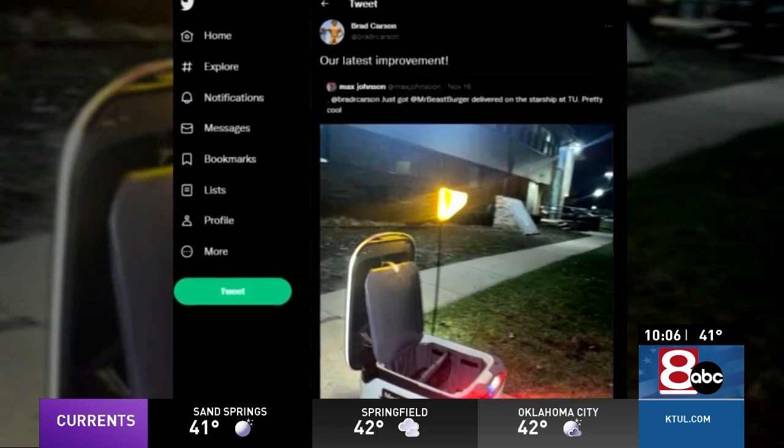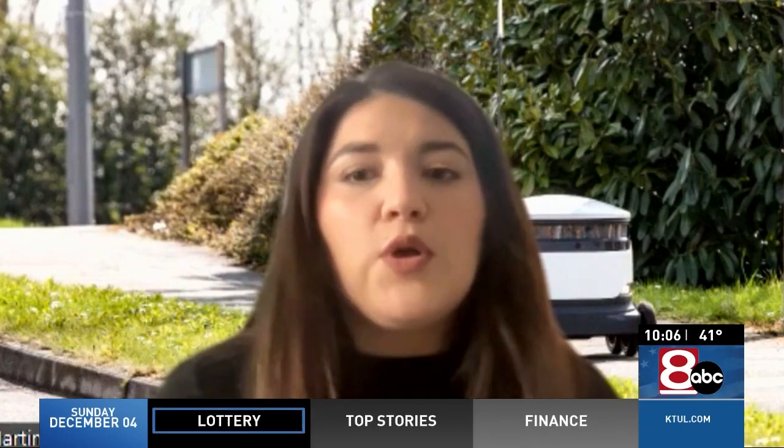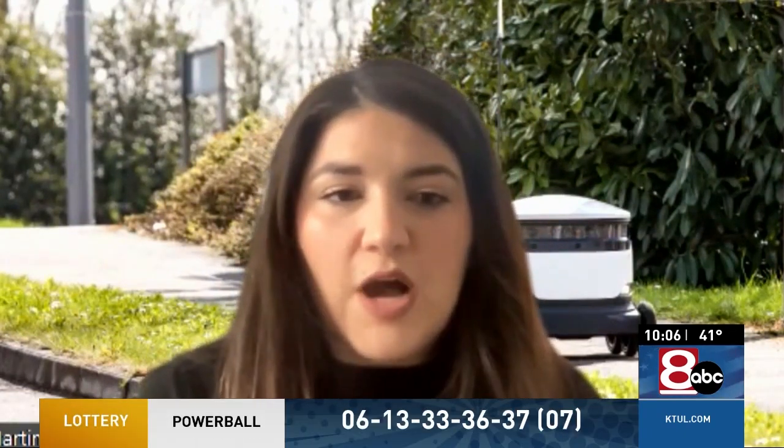TU president Brad Carson says it's their latest improvement. This collaboration happened in relation with the dining team at the University of Tulsa to really give students a sustainable, convenient, scalable, and just a fun alternative to your traditional food delivery option.